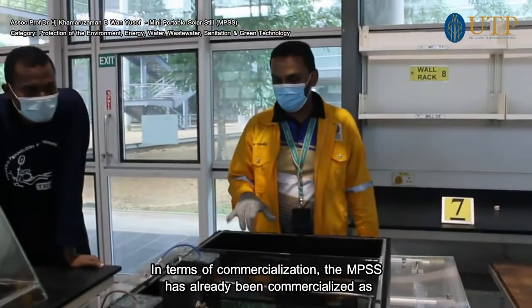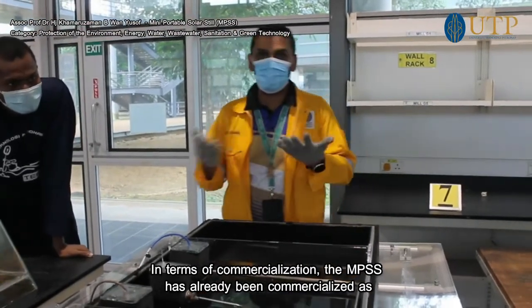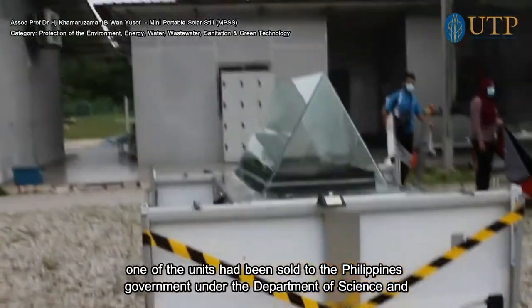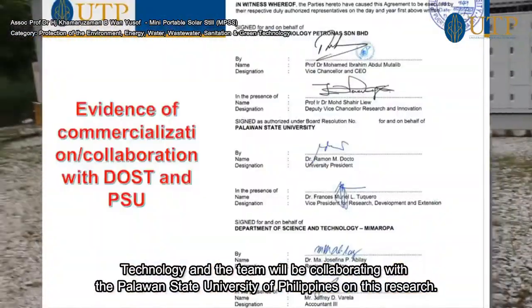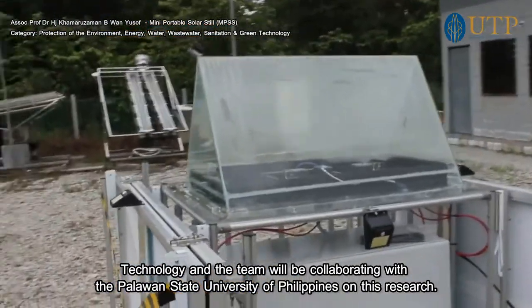In terms of commercialization, the MPS has been commercialized — one of its units has already been sold to the Philippines government under the Department of Science and Technology. The team will also be collaborating with the Palawan State University of the Philippines on this research.